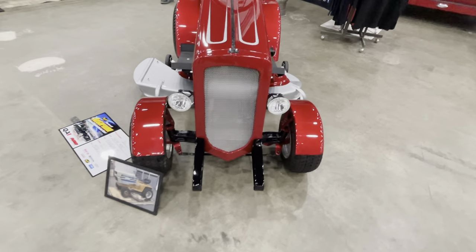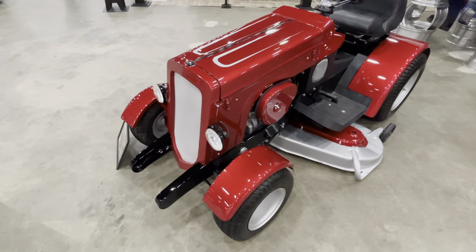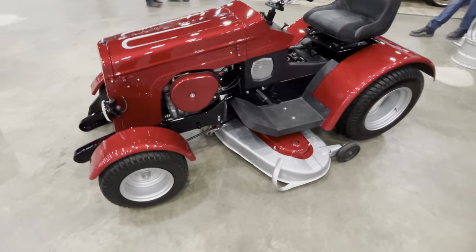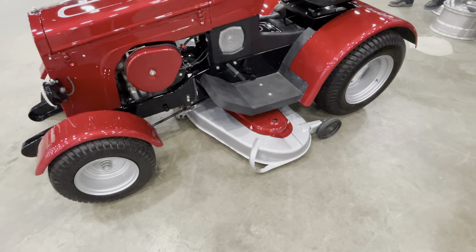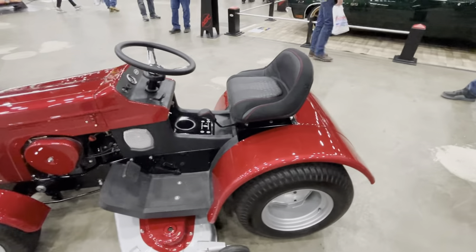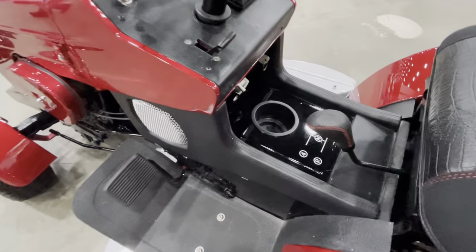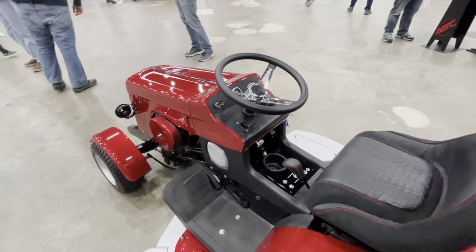It looks like an old hot rod, and it's candy apple red with some silver stripes. It actually still has the deck on there, so I'm pretty sure you can still cut the grass. It's a super comfortable seat — this guy knows how to cut the lawn. He's got a cup holder and a nice steering wheel.